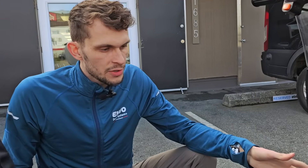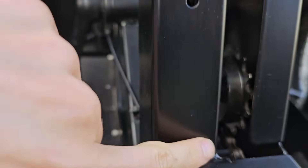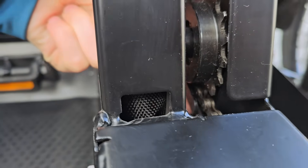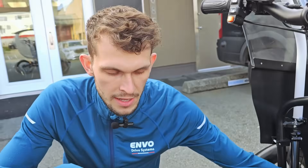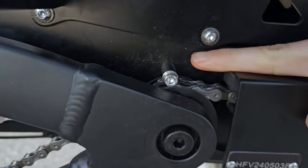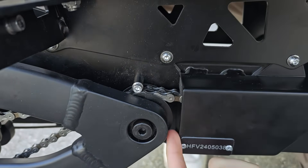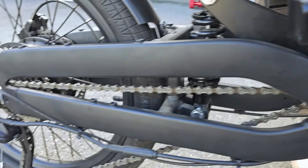Along with the front chain ring, we've also added a chain saver to the front idler — that's this piece right here — which is going to prevent the chain from coming loose or falling off that idler when going over harsh terrain. We've done the same in the rear with the rear idler chain rollers, which will prevent the chain line from being able to pop out from the rear idlers.